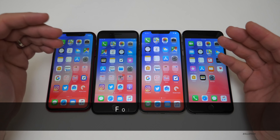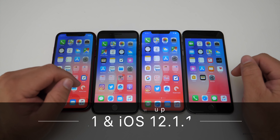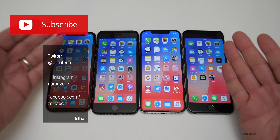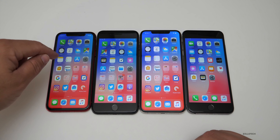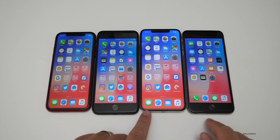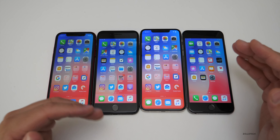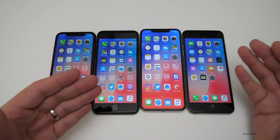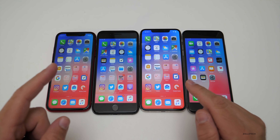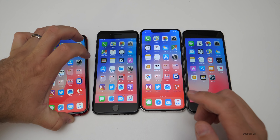Hi everyone, Aaron here for Zollotech. iOS 12.1 and 12.1.1 beta one has been out for a few days. I've been running different versions on different devices — 12.1.1 beta one on some and 12.1 on others. I did put out a community poll but a little bit late, so we won't have as many results. We got the beta on Wednesday so I wanted to give it a few days before going anywhere with it.